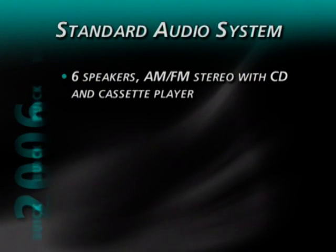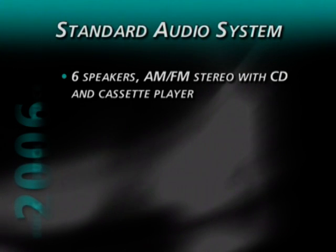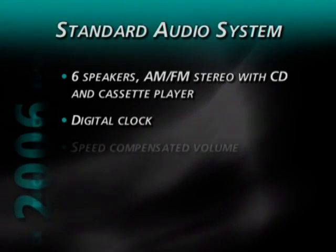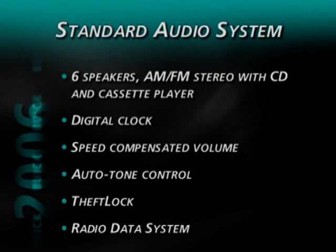Turning to entertainment, the standard system has six speakers, AM-FM stereo with CD and cassette player, digital clock, speed-compensated volume, auto-tone control, theft lock, and radio data system.